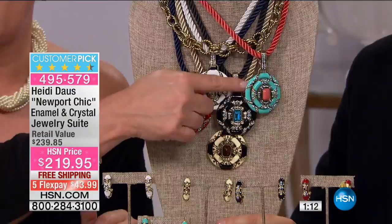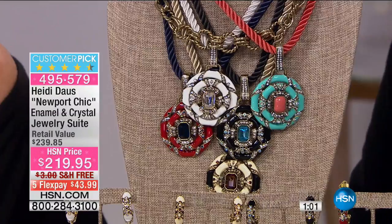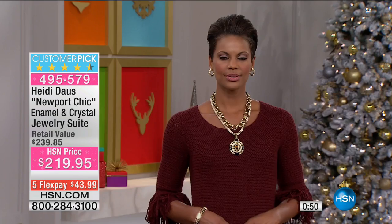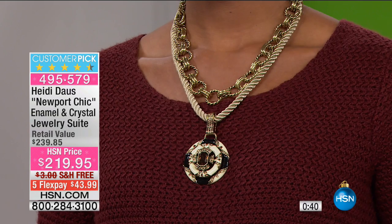It comes with all the rope, the chain, and that pendant. The earrings come in the box too. If you have a girl who loves to travel — you need that piece you keep in the box, it lives in the box, you throw it in your suitcase, you're all set, you're ready to go. Five flex pay of $43.99. Our last quantities of the year, the last selections. The earrings are included, so it is a full jewelry suite.